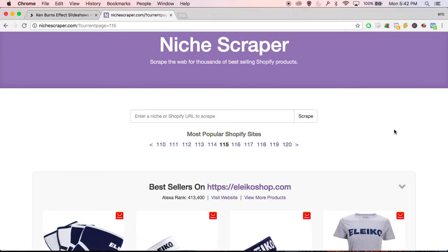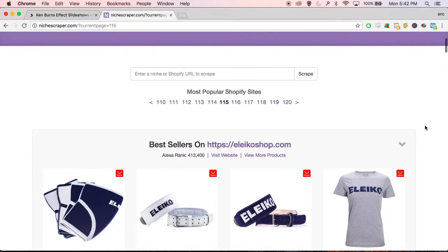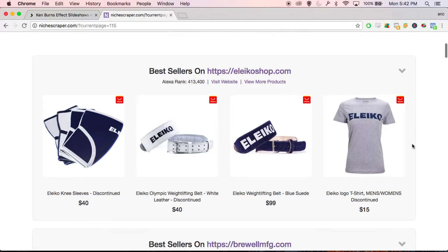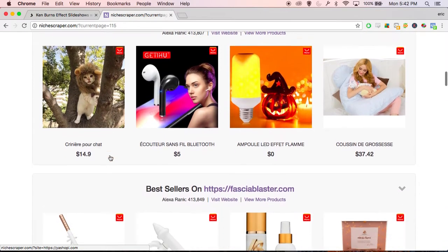We just want to find something from AliExpress that we can use in our own store. I want it to be niche down first of all, something we can target very easily, and I want a good supplier. So this store here looks like they sell workout apparel, workout belts, workout shirts — looks like it's straight from AliExpress. This is a French shop. Something like this could sell very well if you're a cat lover; people like to dress up their cats, so that could potentially be a good one.